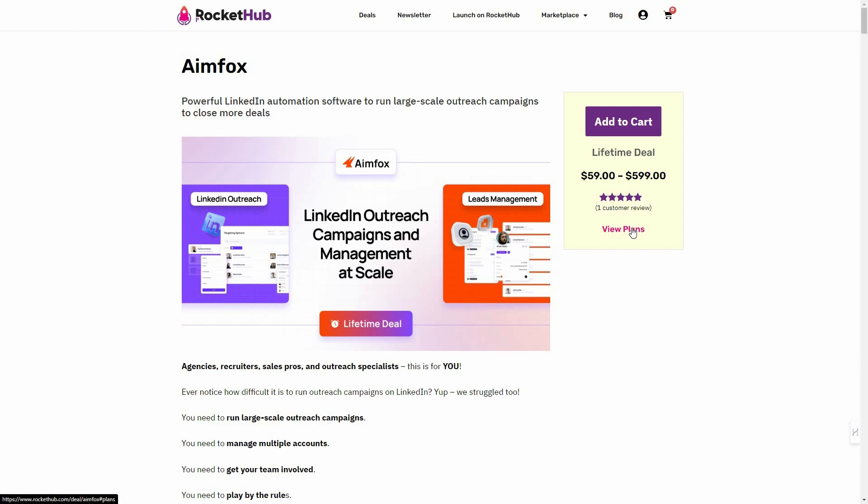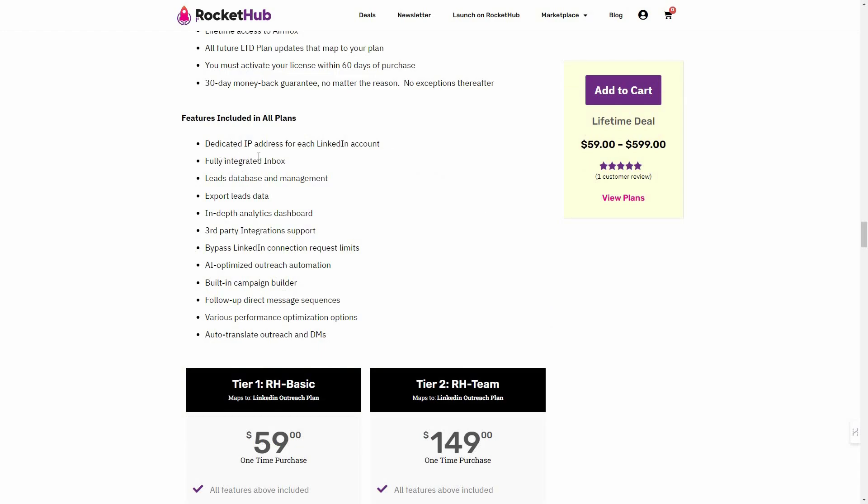Now let's look at all the plans and features. You get a dedicated IP address for each LinkedIn account, which is super important because it greatly reduces the chances of getting banned due to automation. There's a fully integrated inbox for all your LinkedIn messages, leads database and lead management, data export, an in-depth analytics dashboard, third-party integrations, the ability to bypass the LinkedIn connection request limit, AI-optimized outreach automation, a built-in campaign builder, follow-up message sequences, and auto-translate outreach messages according to the recipient's language.